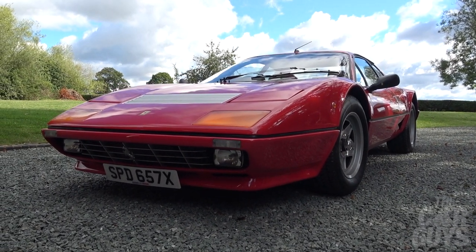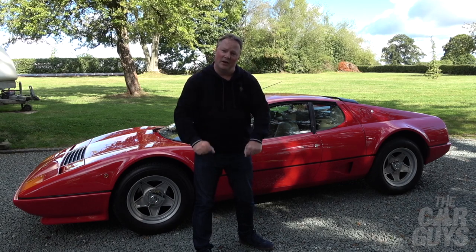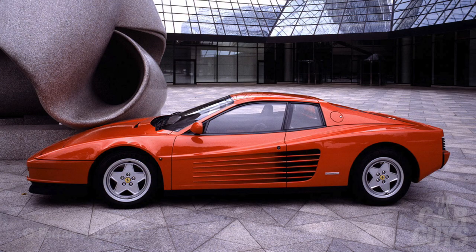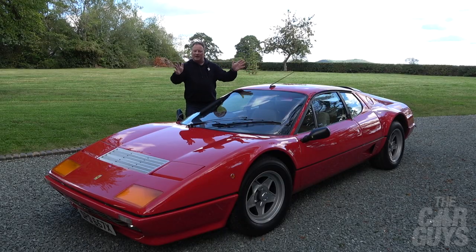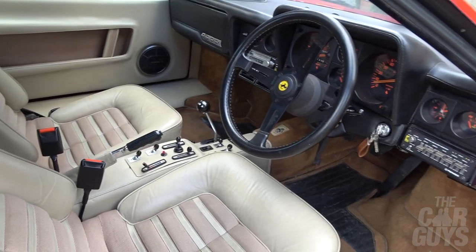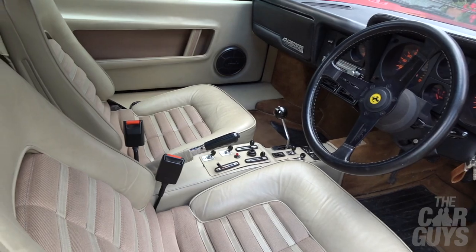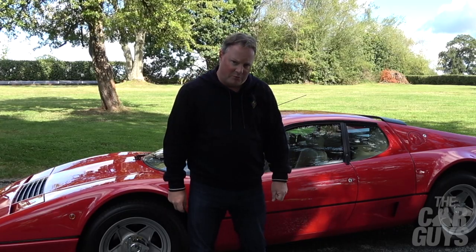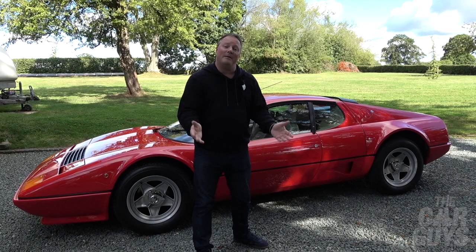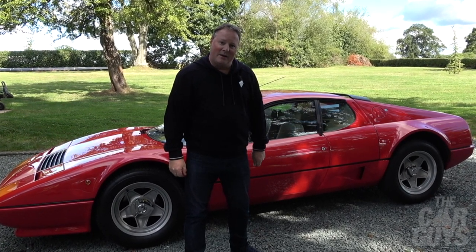This is the 512 BBi, the fuel injected version of the Berlinetta Boxer that replaced the 512 BB in 1981, and it was of course replaced by the Testarossa in 1984. Just look at it — what an absolutely fabulous shape it is. It's in Rosso Corsa with cream leather, it's done just 17,000 miles, and it started life as the UK Ferrari press car. That means it was driven by a large number of hairy-arsed motoring journalists and featured in all the road tests and magazine front covers of the time. That makes it historic, famous — and now it's mine for the day.